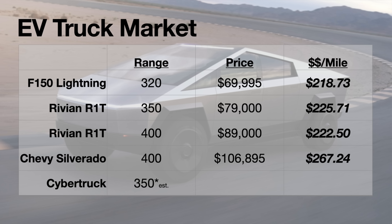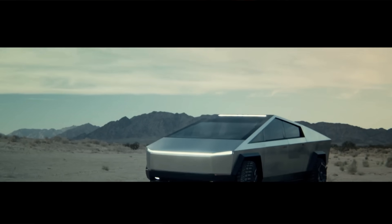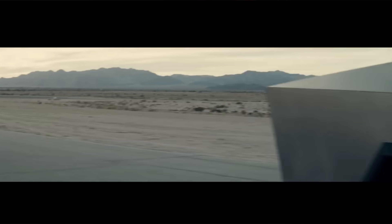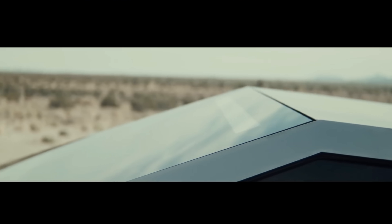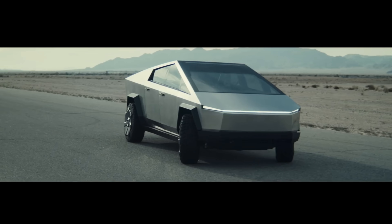It's possible the Cybertruck could launch at its originally announced prices, but I think that's unlikely. At the most, the dual motor Cybertruck would come in at $59,900 — a $10,000 increase over the announced price. The launch edition of the Cybertruck is most likely to offer 350 miles of range, a dual motor powertrain, and be priced between $50,000 and $60,000. That 500 mile range Cybertruck we've all talked about is likely not coming for quite some time.